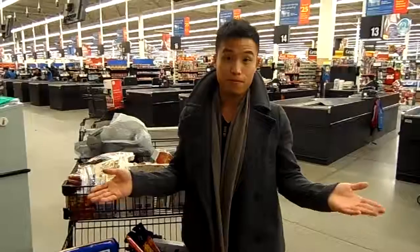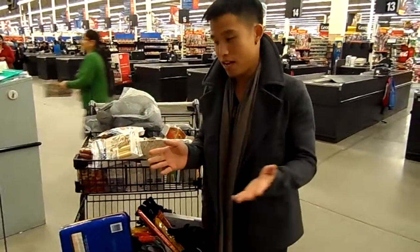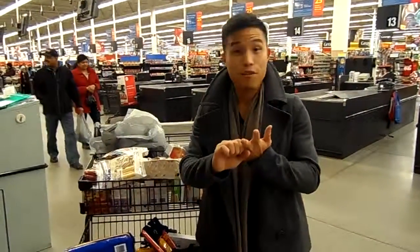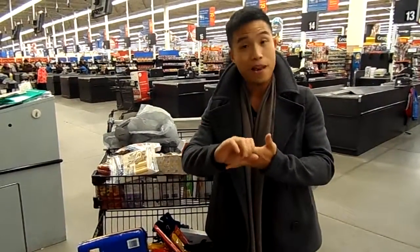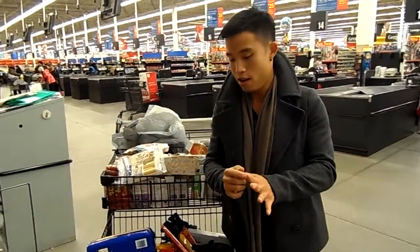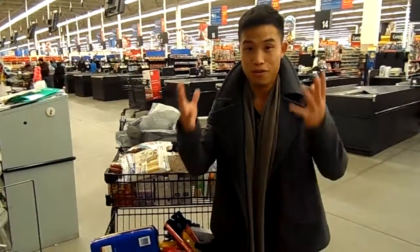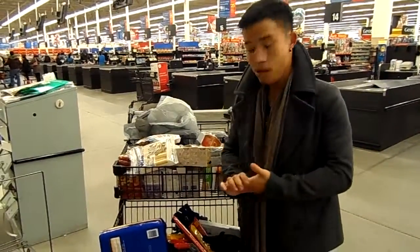Today is our first day of purchasing items and we've pretty much got everything, aside from some things like spoons, men's and women's underwear, scarves, blankets, and hopefully some hats — a little more garment items to keep the homeless warm during the wintertime. We're going to continue purchasing tomorrow.